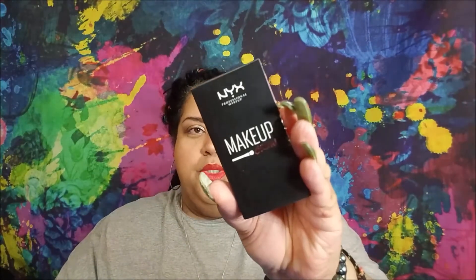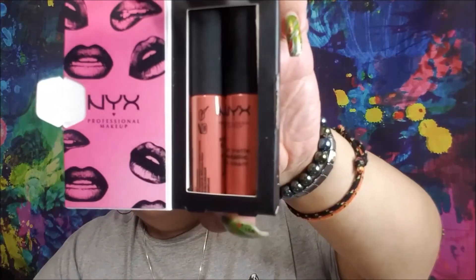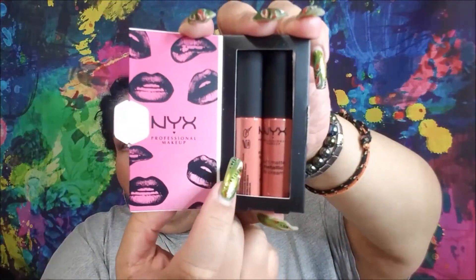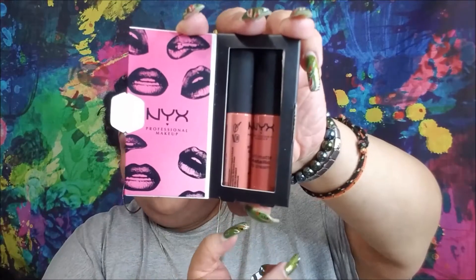From NYX, this is the Makeup Crew — it's a two-piece set. They're both in the same shade but different formulas: one's a matte lip cream and the other is metallic. They are both in the shade California. This one is the matte, this one is the metallic — the darker of the two.